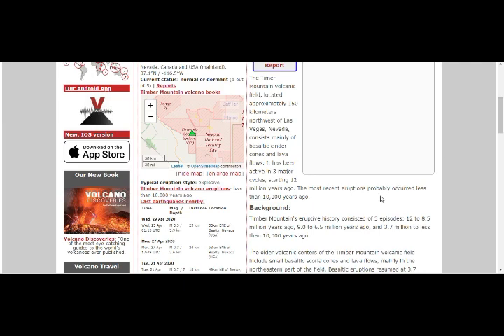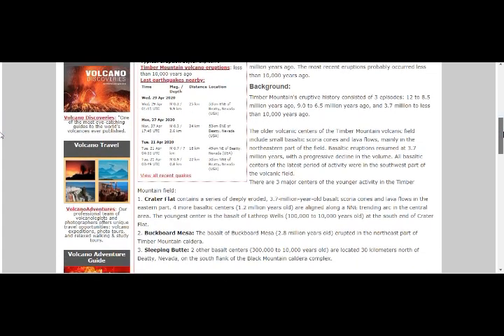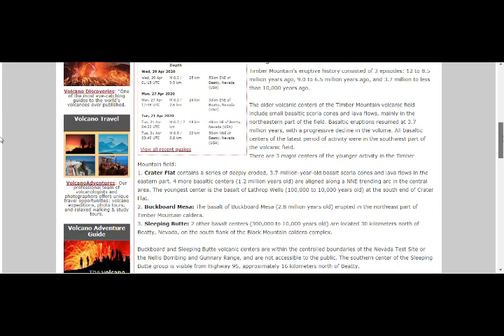The most recent eruptions at Timber Mountain probably occurred less than 10,000 years ago. Timber Mountain's eruptive history spans three episodes: 12 to 8.5 million years ago, 9 to 6.5 million years ago, and 3.7 million years ago to less than 10,000 years ago. Older volcanic centers of the Timber Mountain volcanic field included small basaltic scoria cones and lava flows.